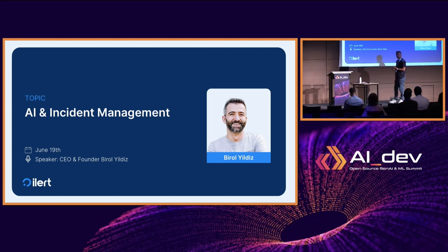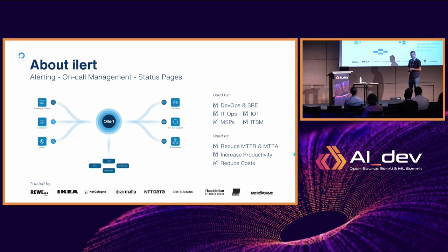I'll be talking about use cases on how we leverage AI to improve our software. I'm the CEO and co-founder of Eilert. Eilert is a SaaS company — a software company for incident response — and we help companies reduce response times and resolve incidents faster.